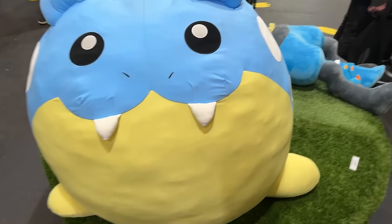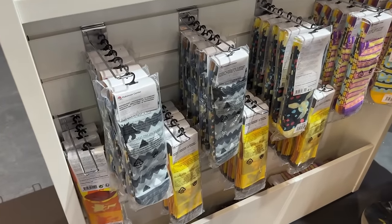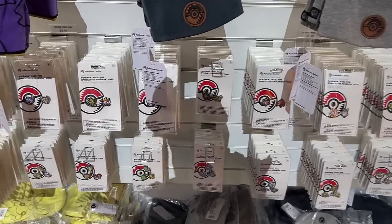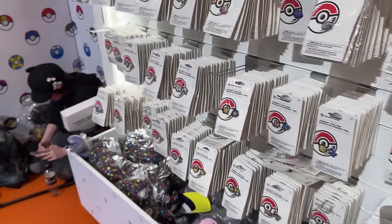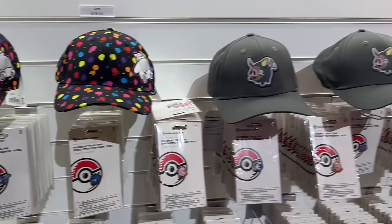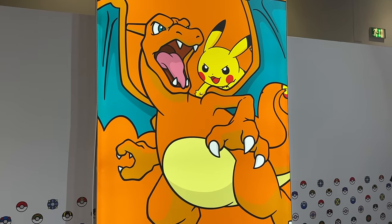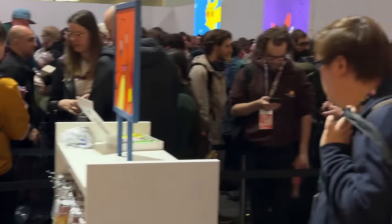Now at the checkout area - loads more pins here, like Pokemon set edition pins. There are socks as well if you want those. Over here are more pins and beanies in the hat section. There are some pixel ones and a nice peachy one. Some cool hats - I like the colors on this one. There's a Charizard hat too and then the pay area.